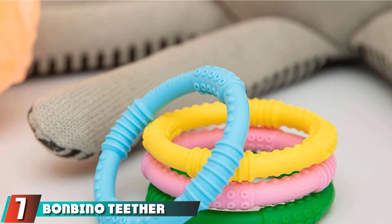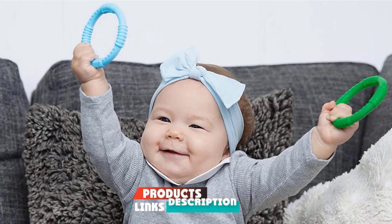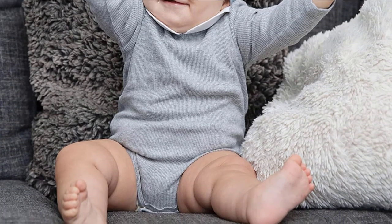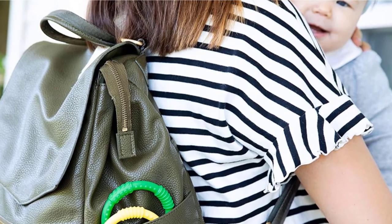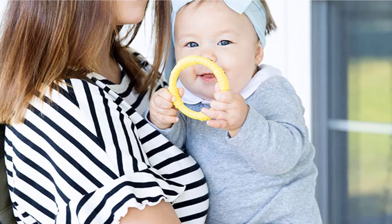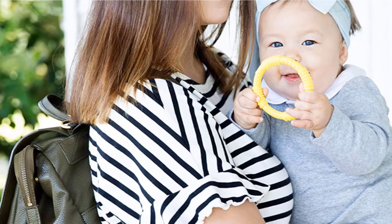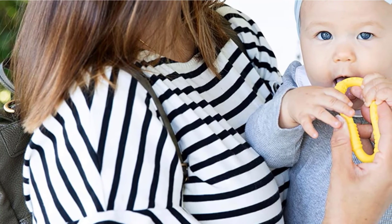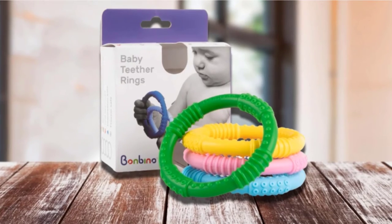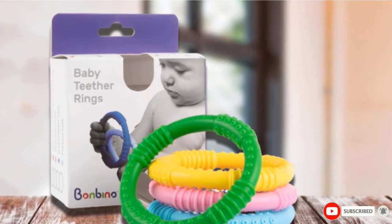Moving on to number 7, the Bimbino Teether Rings 4-Pack. It comes in a few different color packs: multicolor, pastel, pink, and blue/green. The rings are made of food-grade silicone, bend easily, and are dishwasher-safe for easy cleaning. I couldn't find a manufacturer's recommendation on chilling these, but because they are made of silicone, I would imagine they could be put into the freezer without causing damage. Each ring has the same set of textures — the only difference between rings is their color. It's nice to have several rings so one is easy to find, and these silicone rings attract less dirt and hair than other teethers. Some complaints are that it doesn't reach baby's back teeth very well and is a little big for some babies to chew. If I were buying a set of teething toys, I'd prefer more variety.